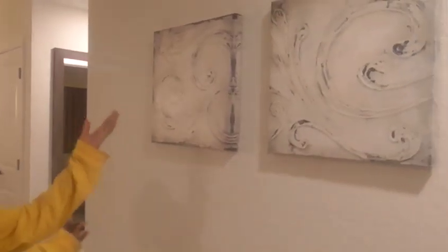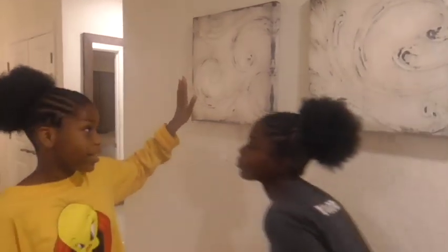Hi, welcome back to my channel. Today we're going to be doing a long-awaited resort tour at Westgate Town Center Resort, two-bedroom villa. First, when you walk into the resort, you'll see two abstract nice paintings.